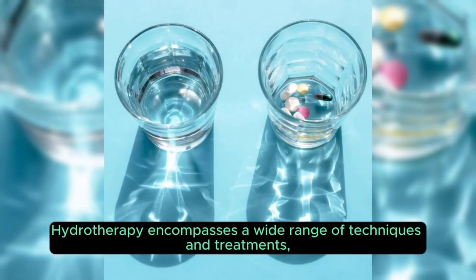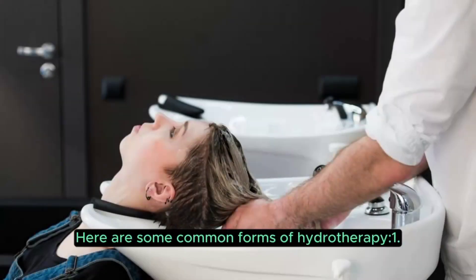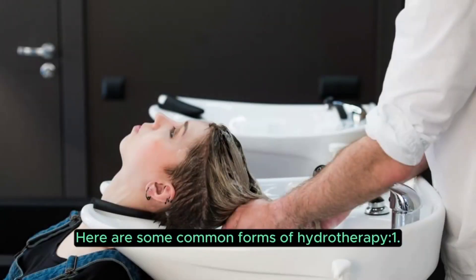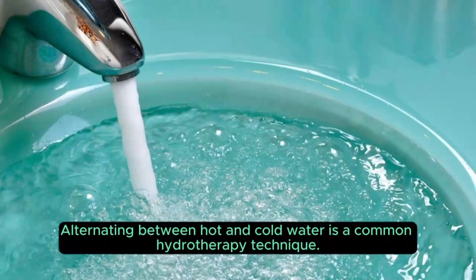Hydrotherapy encompasses a wide range of techniques and treatments, all of which involve the controlled use of water in different forms, temperatures, and pressures. Here are some common forms of hydrotherapy.